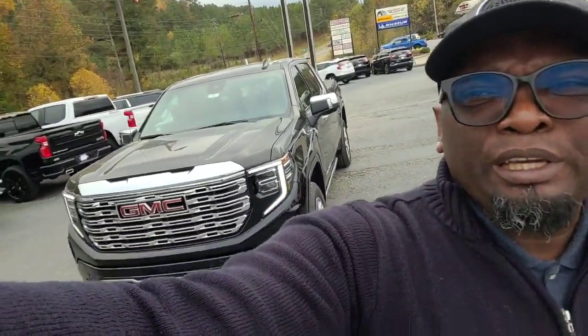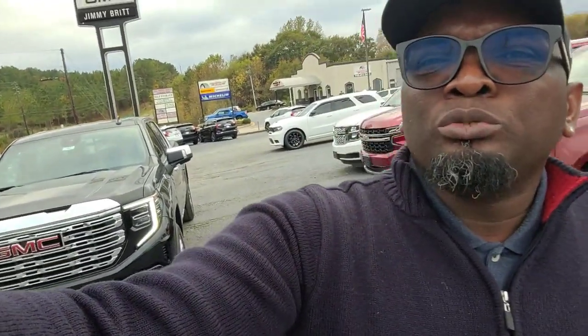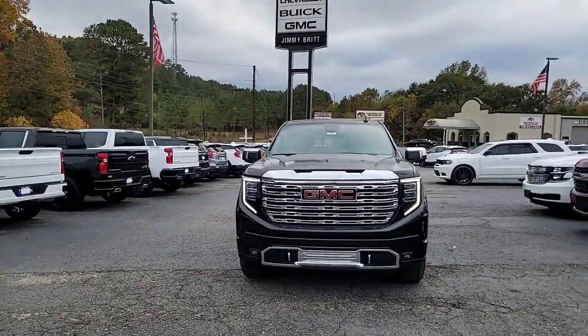Hey Eric, this is Dave over here at Jimmy Rich Chevrolet. Just want to give you a quick look at your new 2023 GMC Sierra 1500 Denali. At the front you have your daytime running lights.